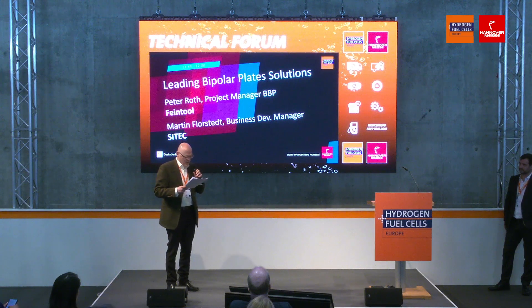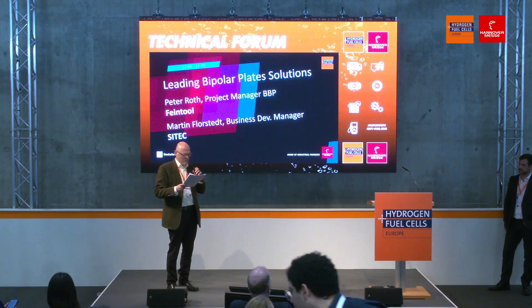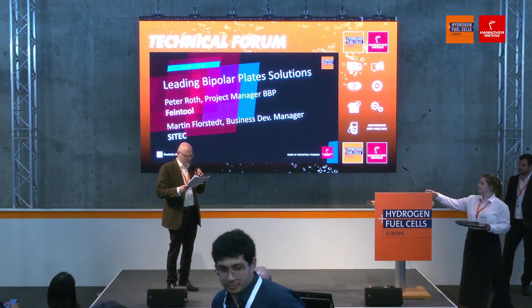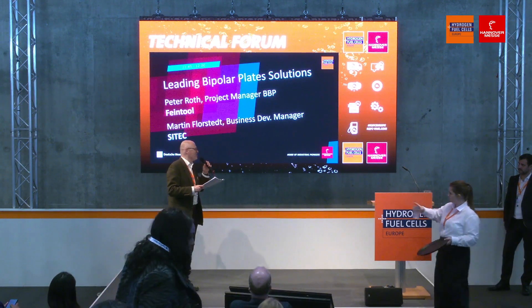To give you one example, we have leading experts in bipolar plate solutions. We'll be talking to Peter Roth, who's product manager of BBP FineTool, and Martin Florstedt, business division manager at Syntec. Please welcome.